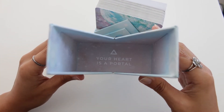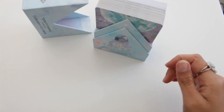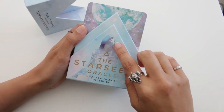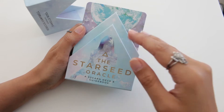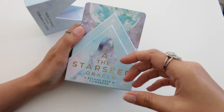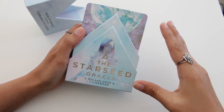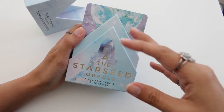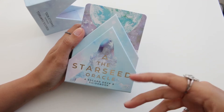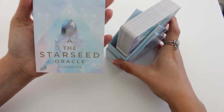It has a message on the inside: 'your heart is a portal' — that's really cute. I haven't fully studied the theme of this deck. I know it has to do with cosmic energy, our soul, past lives, something like that, but I'm not 100% sure. At least it's not an angel-themed deck because I'm not drawn to angels and those sorts of themes.